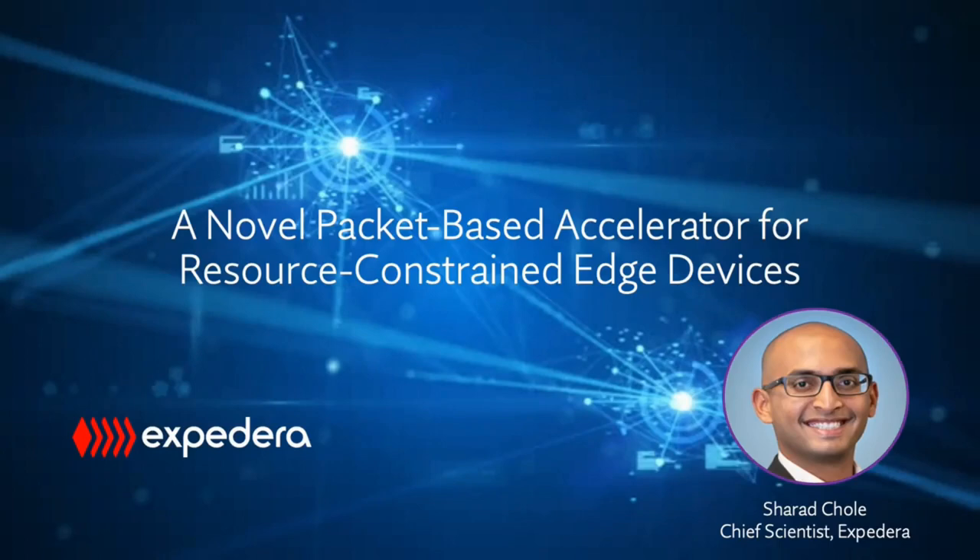Good morning everyone. I'm Sharad, Chief Scientist from Expedera. Thank you for joining our webinar today. I would like to talk about AI at the edge. The hardest challenge for building an AI SoC is to find the right-sized NPU. Existing solutions are derivatives of server-class architectures and can be best described as underutilized, power-hungry, and heavily reliant on external memory bandwidth. What industry needs is an NPU which is edge-friendly and built for resource-constrained devices.